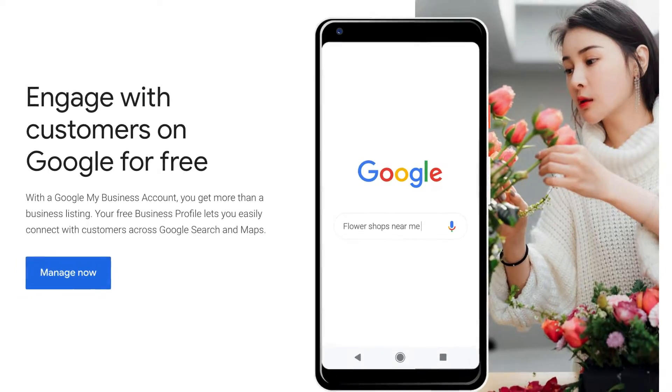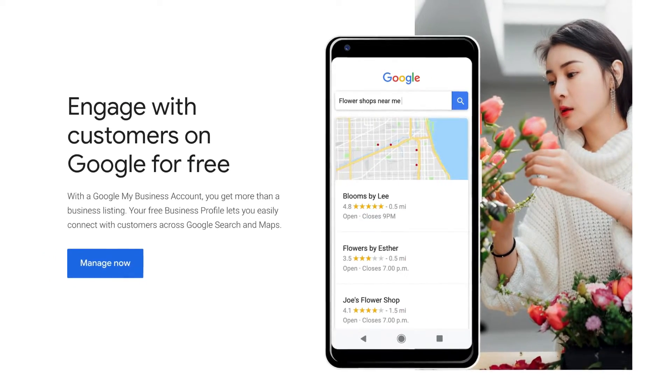Google My Business is an essential tool for any local business, and when your Google My Business listing is properly optimized and maintained, you will notice a significant increase in foot traffic, website traffic, phone calls, and ultimately more leads and sales.